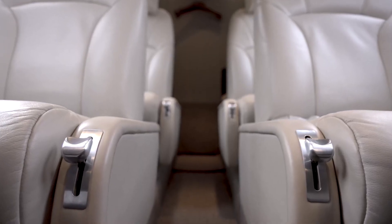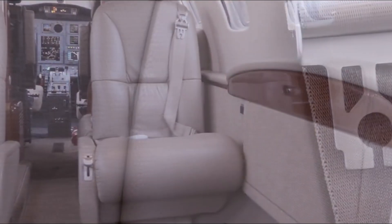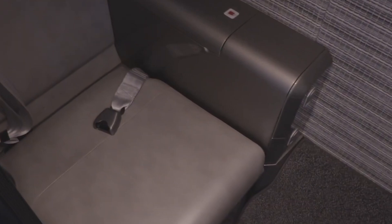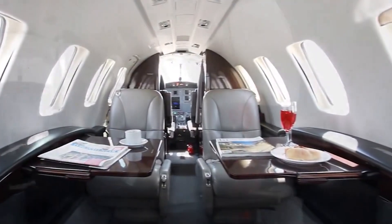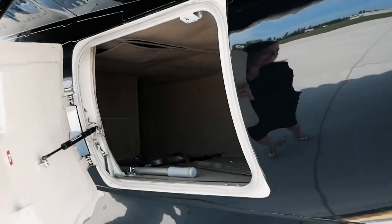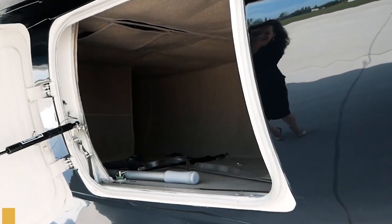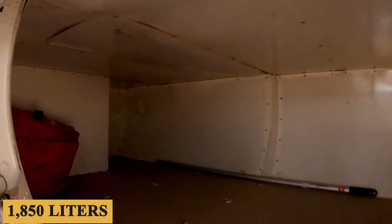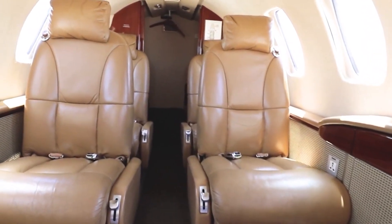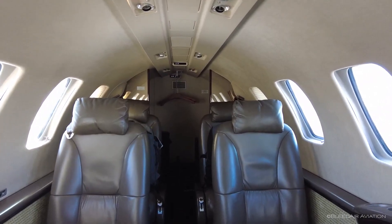The cabin noise levels are impressively low for a jet of this size. While you'll still hear the engines during takeoff and landing, the noise significantly drops off once cruising altitude is reached, making for a relatively serene environment. A private, well-ventilated lavatory is situated at the rear of the cabin, offering essential functionalities including a flushing toilet and a wash basin. When it comes to storage, the plane offers a total baggage capacity of 65 cubic feet or 1,850 liters. The internal storage is somewhat limited, but the jet features an external baggage compartment that can accommodate larger items, including golf bags and skis.